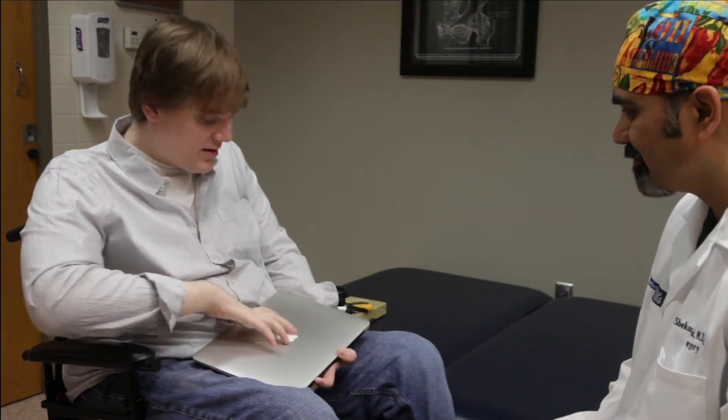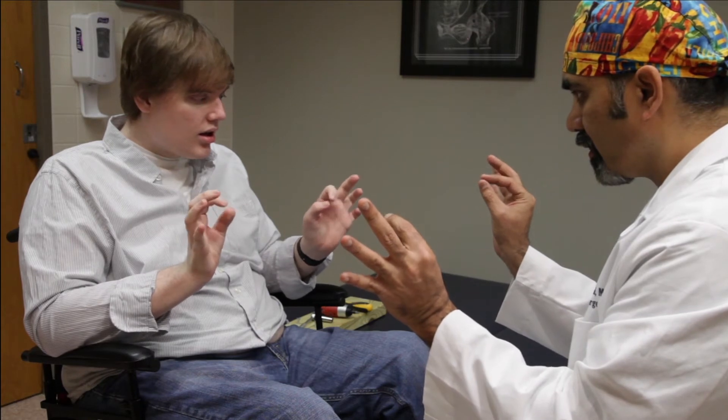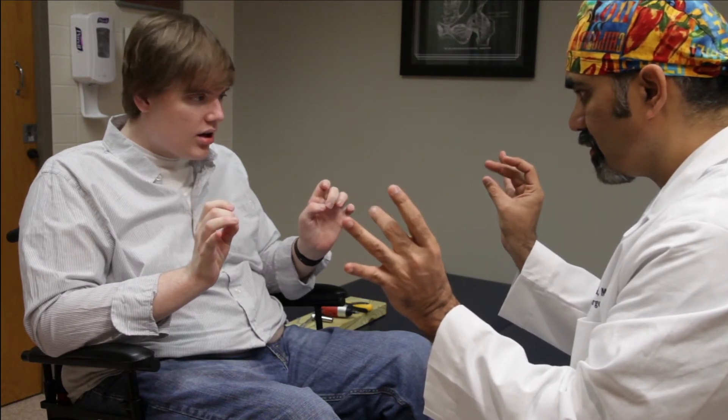I saw him use a smartphone. I saw him email. I saw him grasp my hands, my fingers, and squeeze with significant strength on both sides. You have to remember that this is a person that had no use at all of his hands.